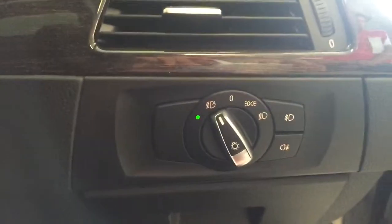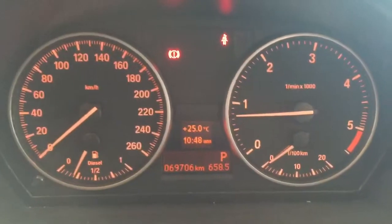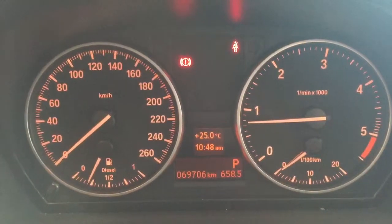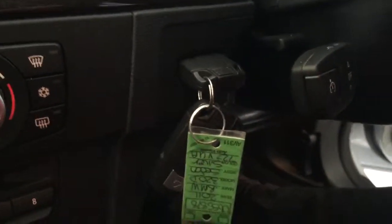Your lights are set to automatic — you would have seen that they were on at the start of the video, just being that we're in the showroom. Being a BMW, this is one of our showroom quality cars. At this point in time, the car has done 69,706 kilometres, and it does also come with a full service history and two keys.